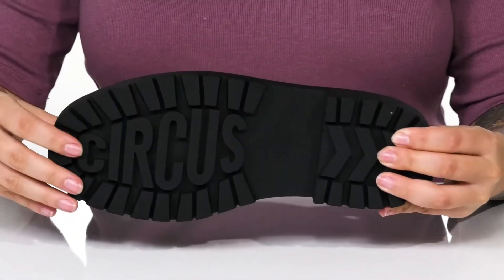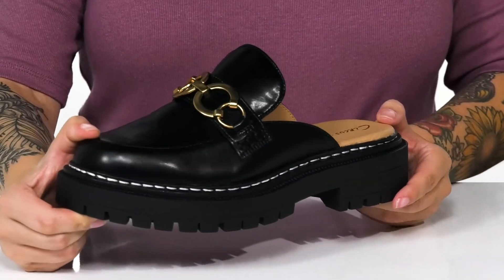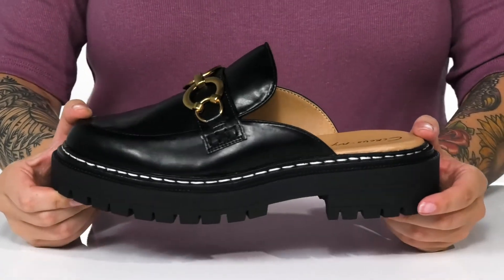Underneath there is a textured man-made outsole for traction. And I think these would look so great paired with some skinny jeans or even a pantsuit.